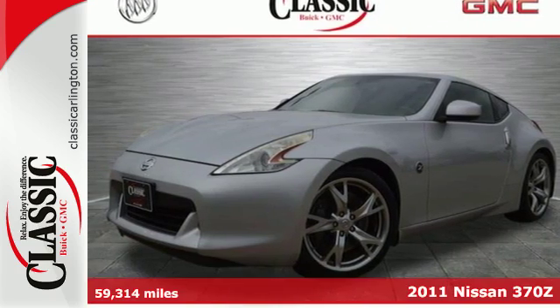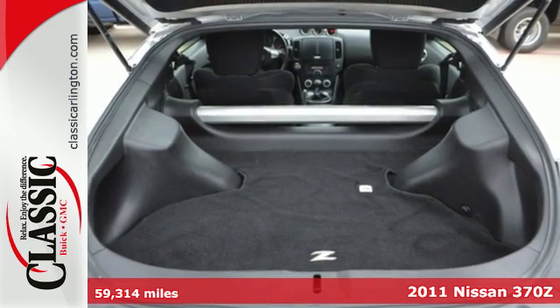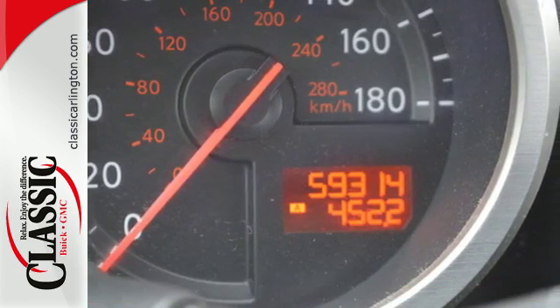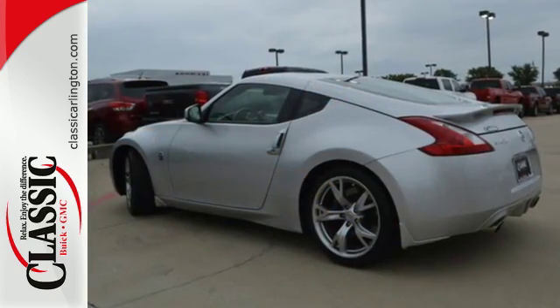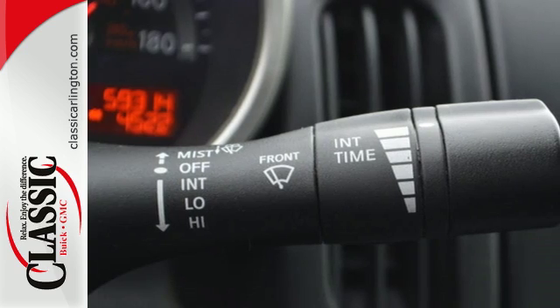Here's a 2011 Nissan 370Z. Driver and passenger whiplash protection, stability control, speed proportional power steering, a tilt and telescopic steering wheel, one-touch power windows, and steering wheel cruise controls all come standard in this breathtaking sports car.